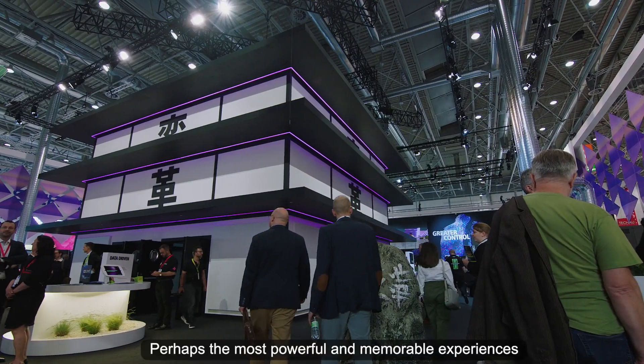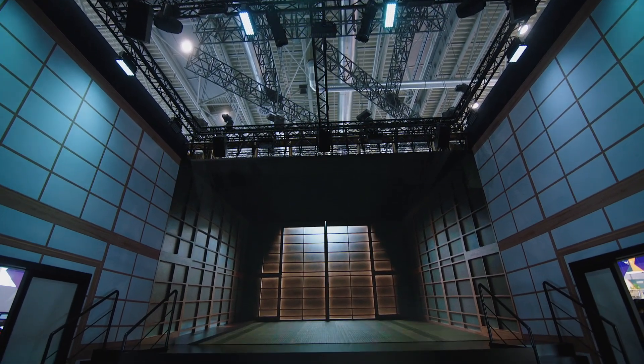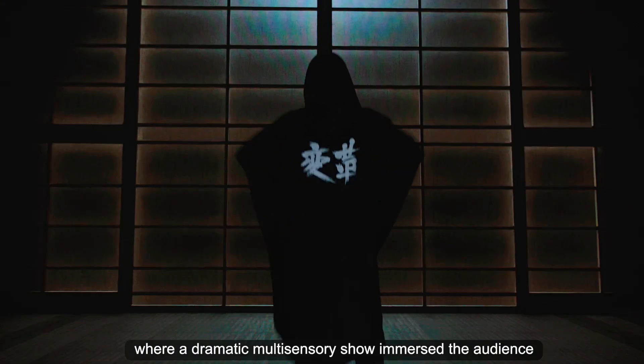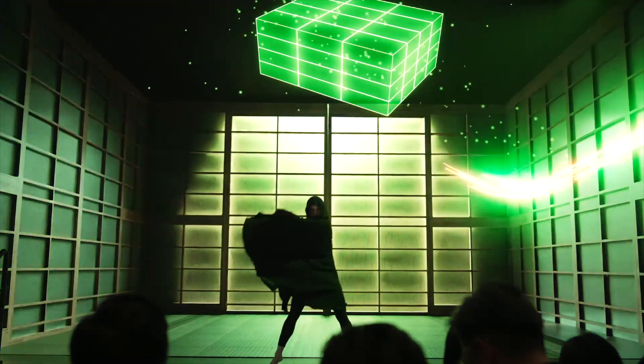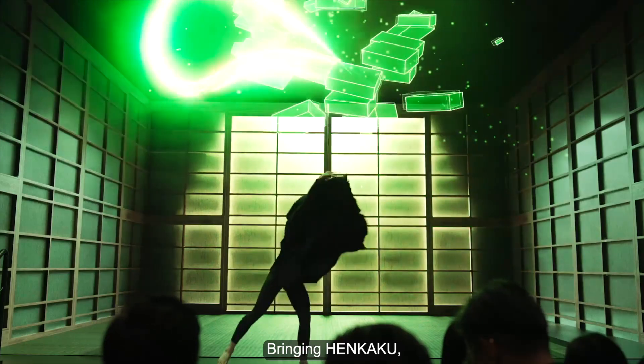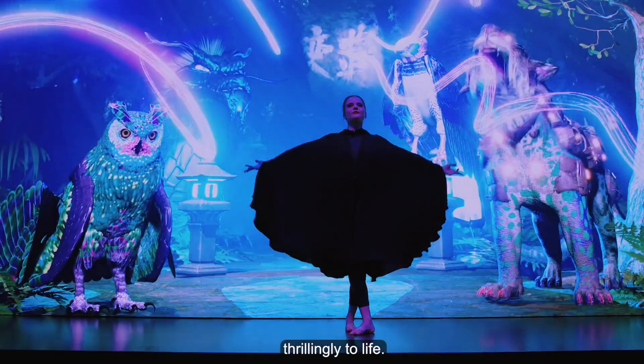Perhaps the most powerful and memorable experiences were in the House of Henkaku Theatre, where a dramatic multi-sensory show immersed the audience in a story of transformation and opportunity, bringing Henkaku — the Japanese word for transformational innovation — thrillingly to life.